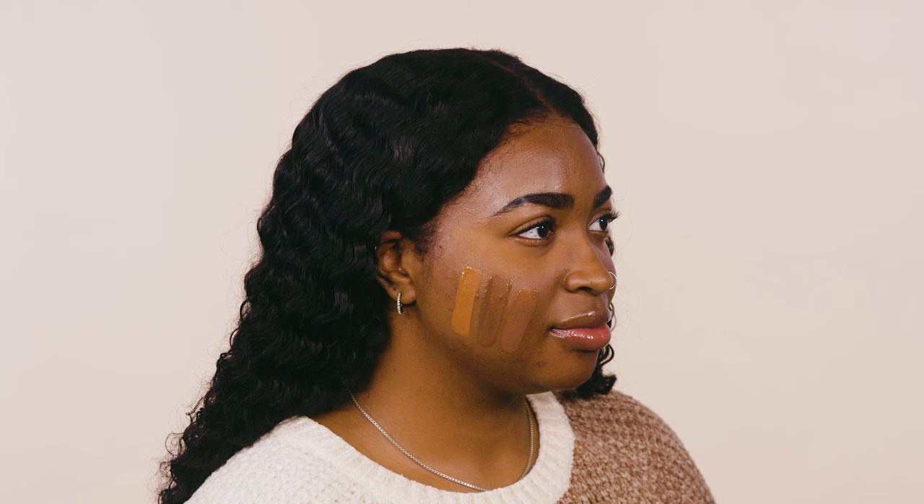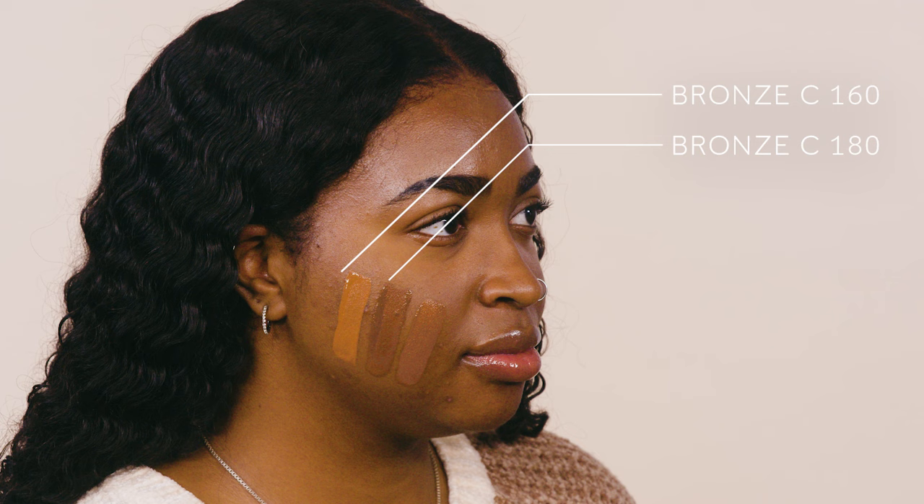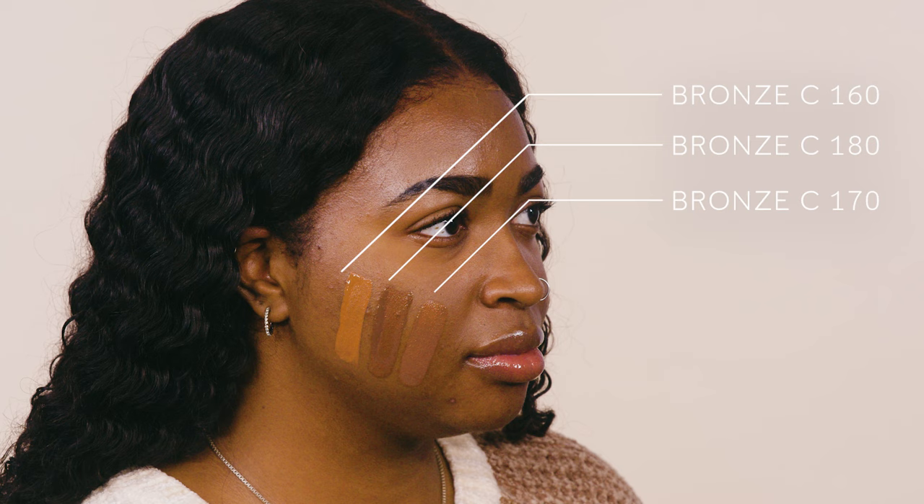CC, on the other hand, tends to be on the oily side and will want a matte formula. Which of these shades is her perfect match? The bronze C160 is too light for her skin tone. The middle shade bronze C180 is just a bit too dark. The bronze C170 is a perfect match for her.